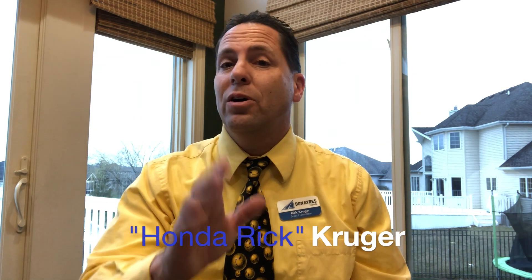Hello, my name is Rick Krueger, also known as Honda Rick from Don Ayers Honda in Fort Wayne, Indiana. I just want to thank you very much for tuning into my video and welcome back to my channel.